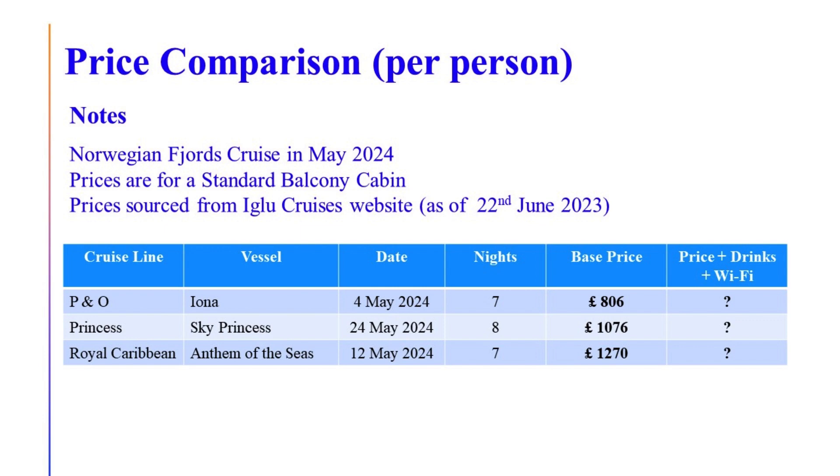Moving on to the next slide, this is where things really change when I introduce a drinks package and an internet package. Most people are going to go for a balcony cabin, most will choose a drinks package, and most will want internet when they're on holiday. So it's a generalized comparison but it fits a lot of people's needs.